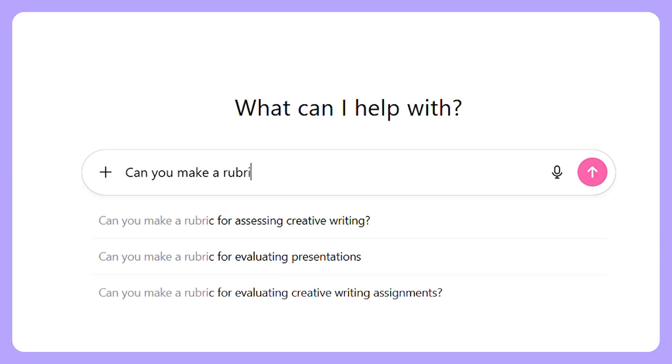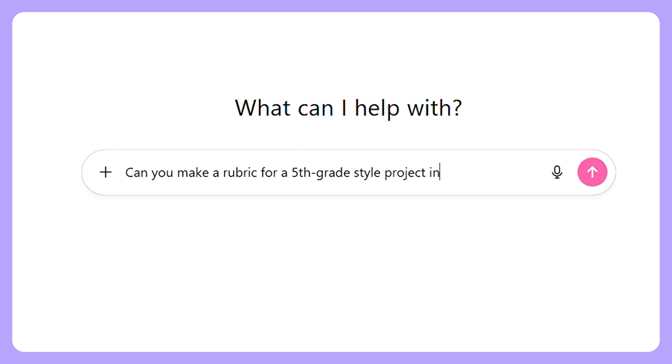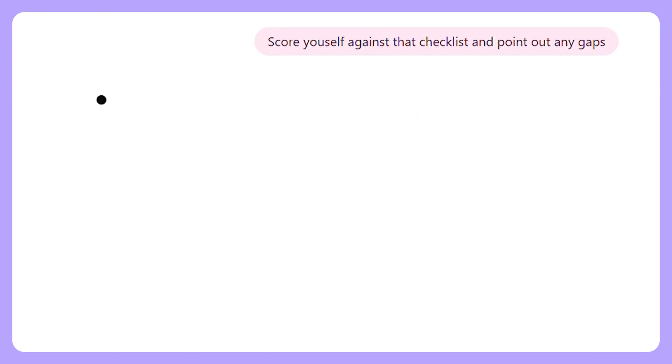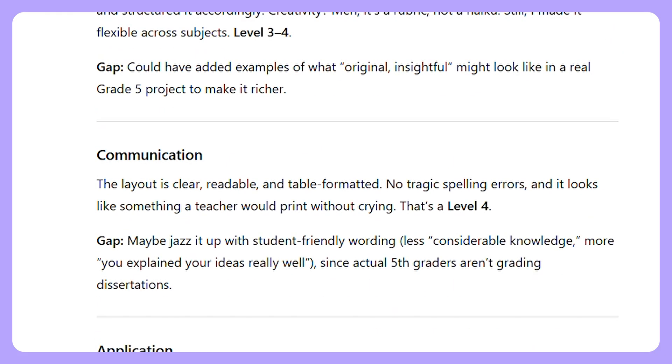Most of us have used ChatGPT as some kind of coach — for relationships, business, health, or honestly anything. But did you know that ChatGPT can actually coach itself? Ask ChatGPT to create a rubric, basically a checklist of rules such as 'keep it simple, clear, or fifth grade level.' After it writes its first draft, have the AI score itself against that checklist and point out any gaps. This multi-step process makes outputs a lot more clear and reliable — it's like the difference between someone checking their work two to five times versus trusting the first draft. Make sure to tell it what to look for, ask it to rewrite after critiquing, and repeat until it feels right.